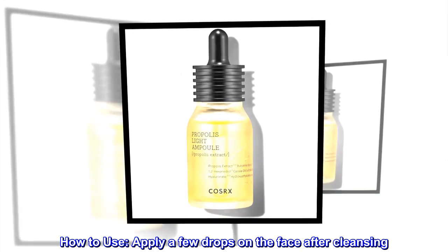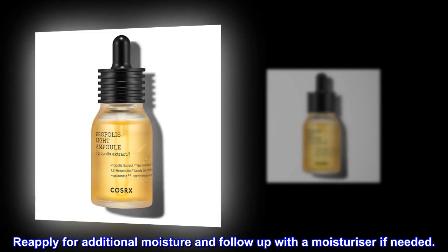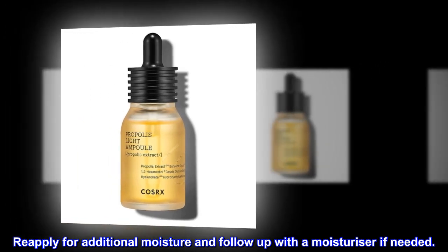How to use: Apply a few drops on the face after cleansing. Re-apply for additional moisture and follow up with a moisturizer if needed.